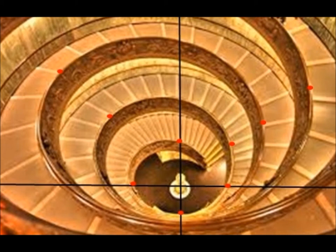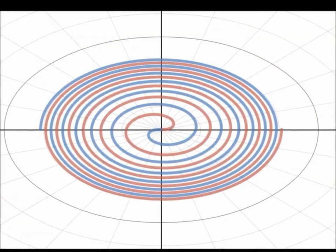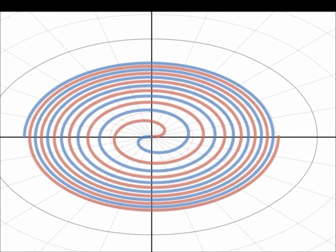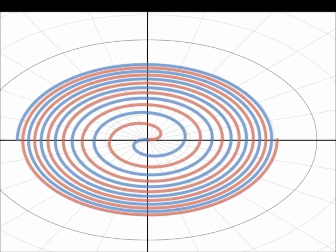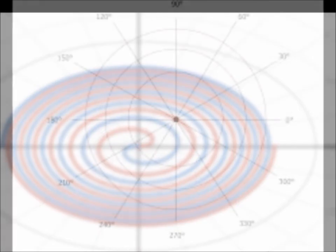To create a starting point, a polar graph has been overlaid onto the picture. Next, a line is drawn on the polar graph to show the curve of the staircase. After plotting points and referencing the parent equation, an equation can be created to model the staircase: r = ±√θ.